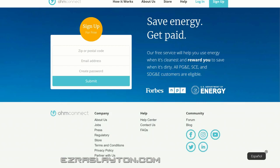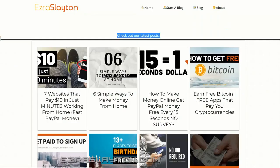So that's a bunch of apps that can pay you — about 19 apps that I went over today.